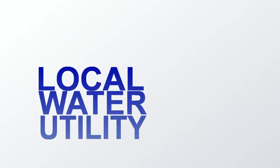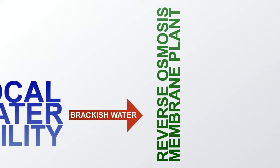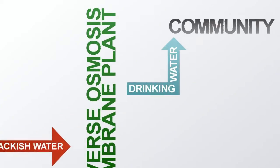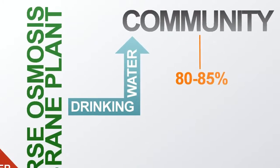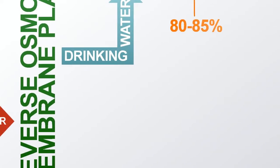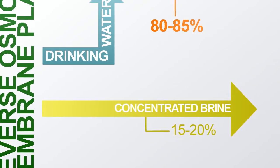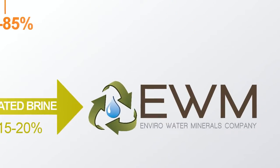EWM is currently working with existing and future brackish water desalination plants to begin the commercial implementation of this technology. A local water utility sources brackish water and builds a reverse osmosis membrane plant to produce drinking water for the community. Typically, 80-85% of the brackish water is purified as drinking water. The remaining 15-20%, which contains essentially all of the salts and minerals, is then pumped across the fence to EWM.